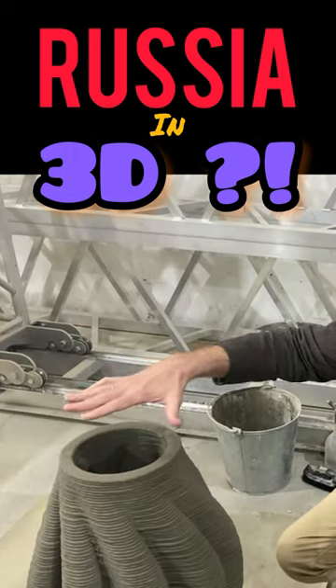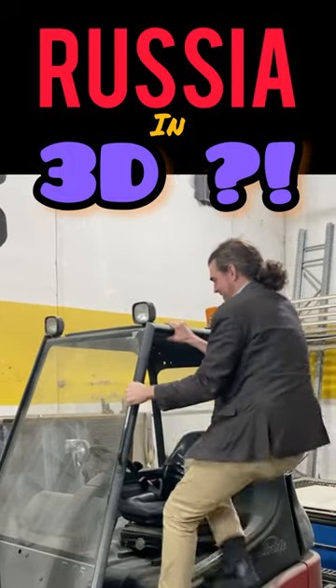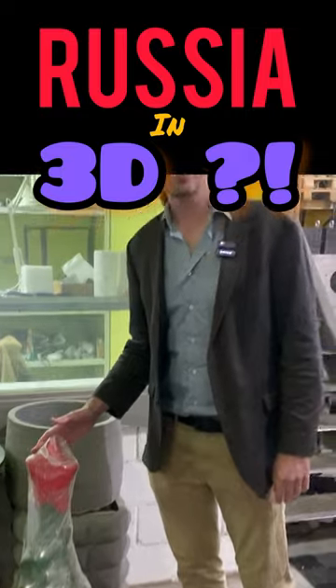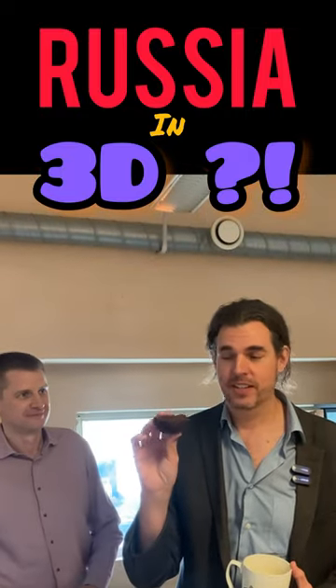Where my hand is, I can feel the heat. You can't miss it — it's a Christmas tree. Is this Russian chocolate? It's all concrete.